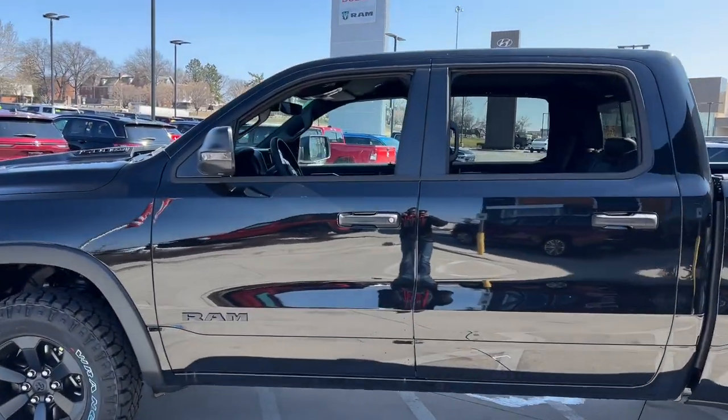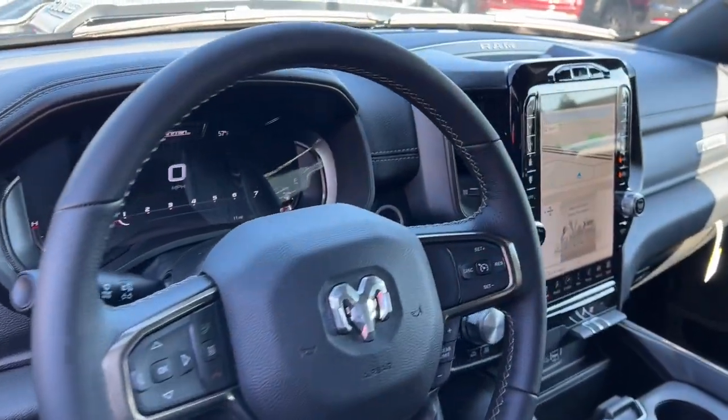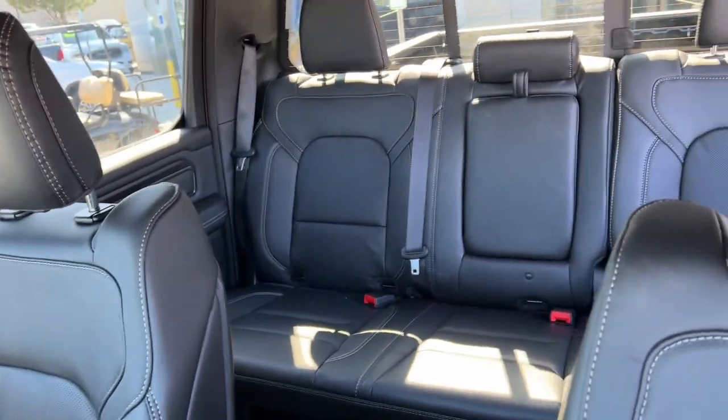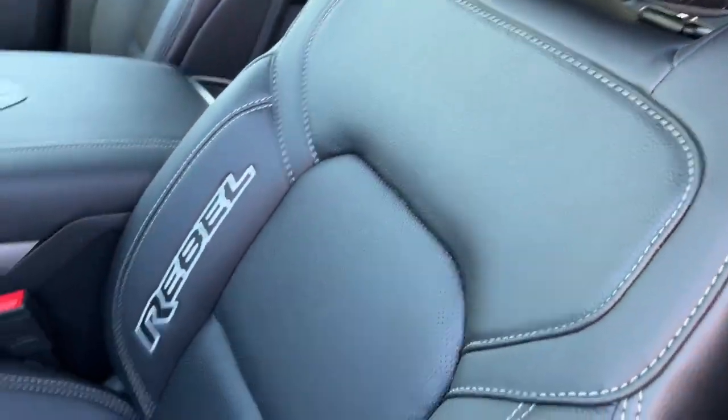These are just some of the great options this vehicle comes with: Apple CarPlay and/or Android Auto, navigation system, keyless entry, 4x4, 8-cylinder engine, satellite radio, keyless start, iPod/MP3 input, heated mirrors, and backup camera.